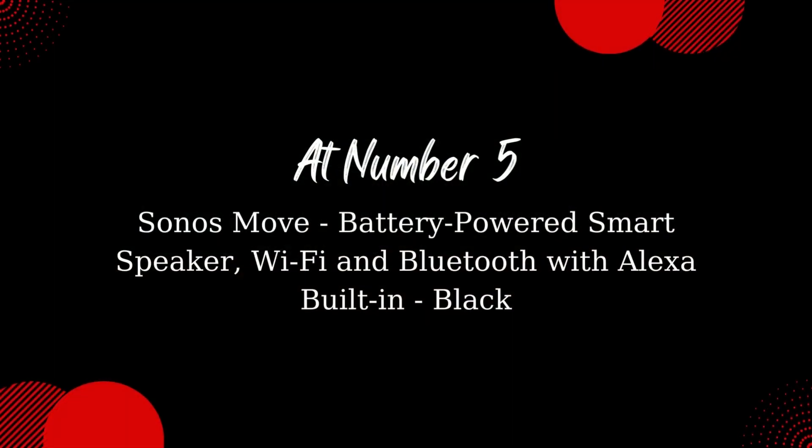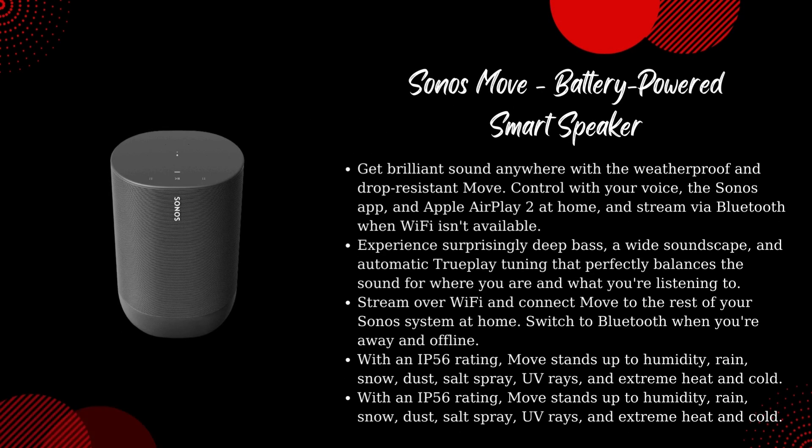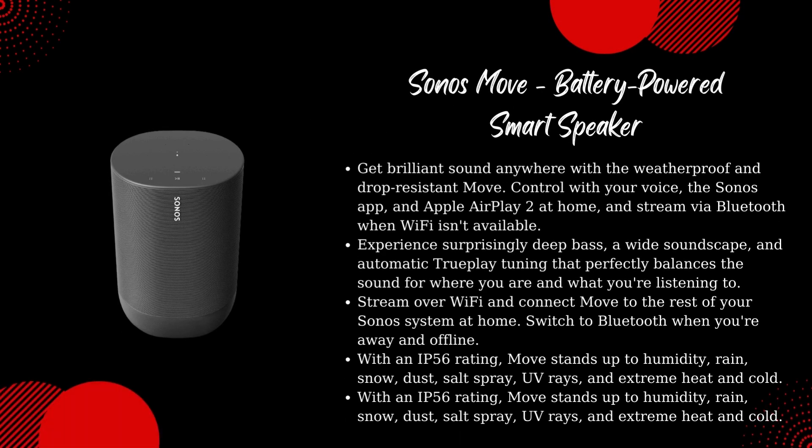Sonos Move — battery-powered smart speaker with Wi-Fi and Bluetooth with Alexa built-in, Black. Get brilliant sound anywhere with the weatherproof and drop-resistant Move. Control with your voice, the Sonos app, and Apple AirPlay 2 at home, and stream via Bluetooth when Wi-Fi isn't available.